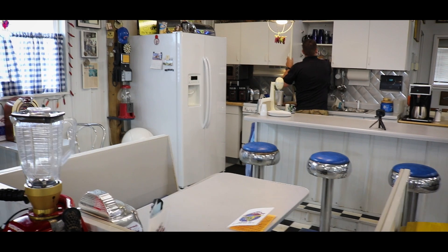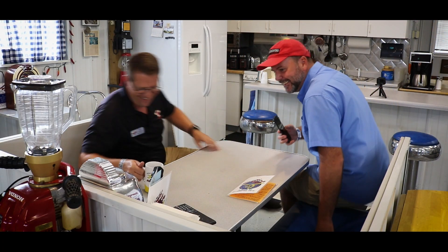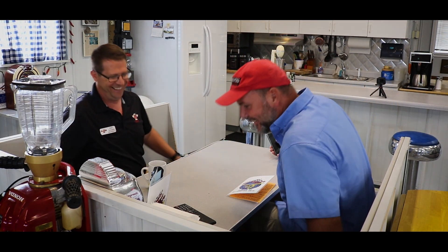During our recent visit to Sonics Aircraft in Oshkosh, Wisconsin, I sat down with Mark Shable and we had a bit of a brainstorming session. Listen in on our conversation.